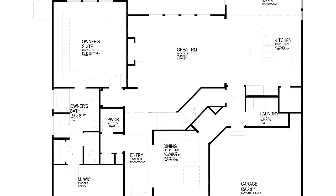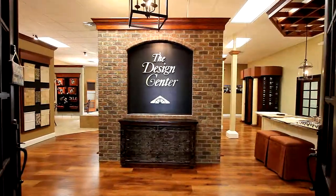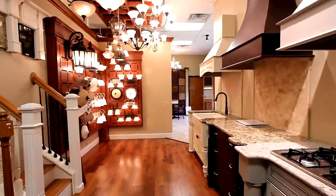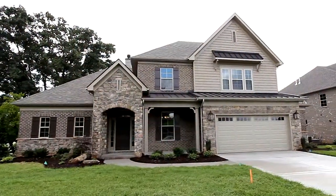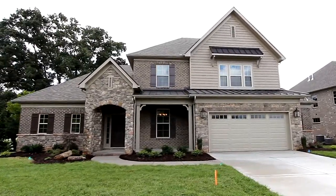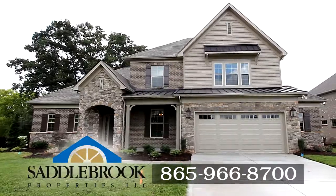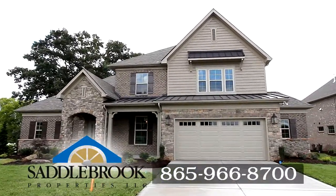Our experts will help you design your home the way you want it. You can personalize your floor plan in our new state-of-the-art design center with your choice of endless options. We can provide a personalized showing of the Wildwood floor plan. For more information on custom plans and options, give us a call at 865-966-8700.